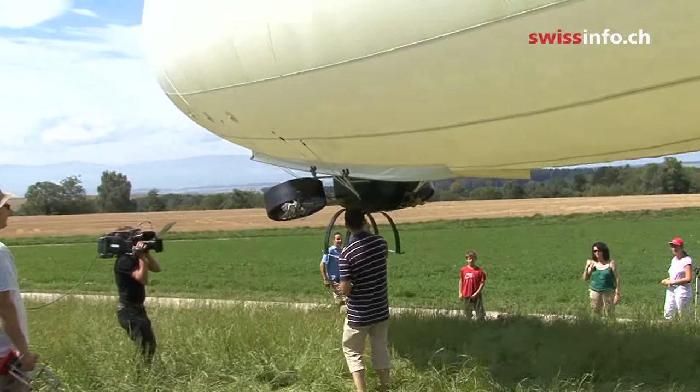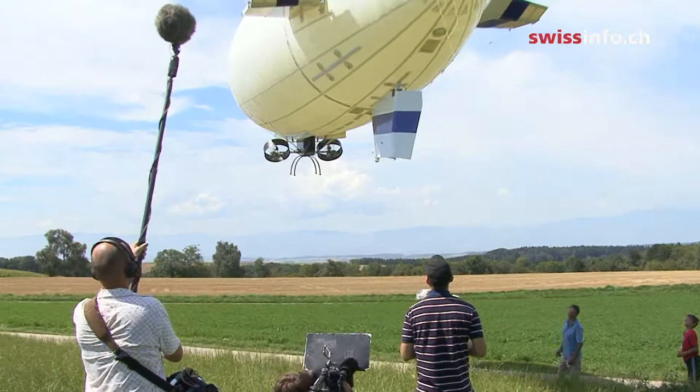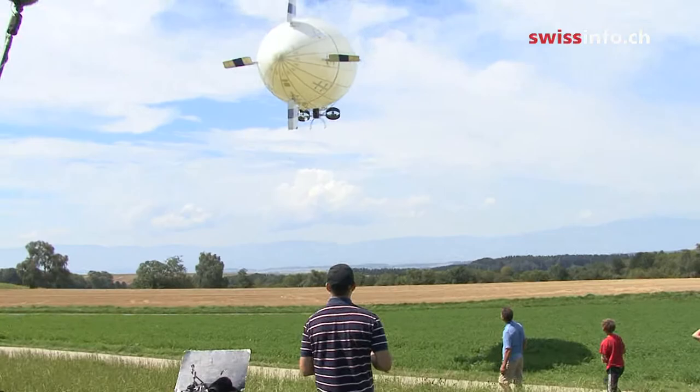After months of planning and construction, the 13 and a half meter long airship for NASA is ready for its maiden flight. Its mission accomplished. But the company has to find new investors to be able to compete in the future.